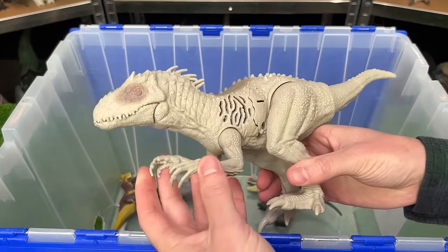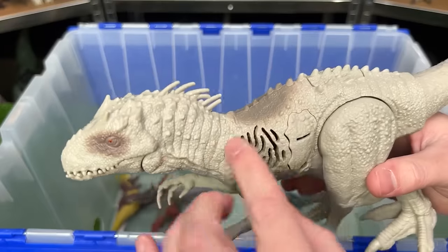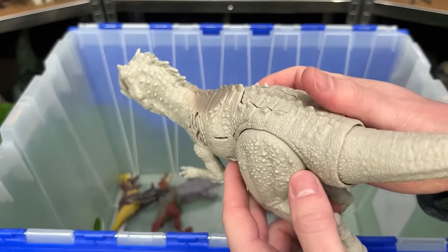This is the Sound Surge Irex figure. It's a lot smaller than many of my Irex figures, but it still has some pretty decent detailing and of course the sound effects.